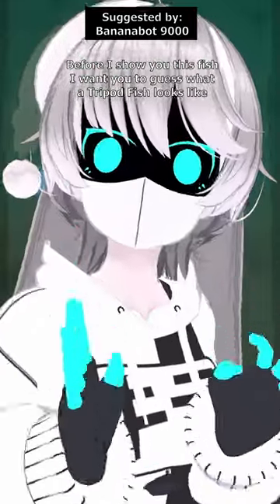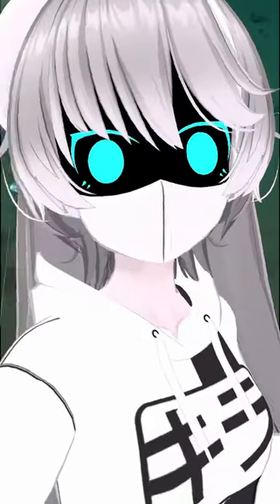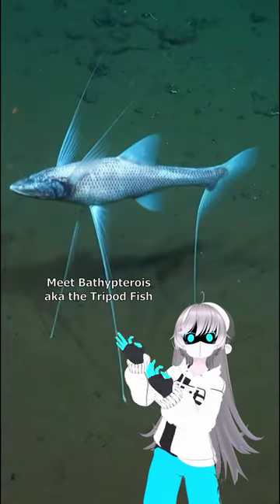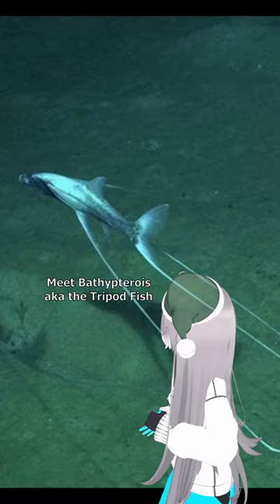Before I show you this fish, I want you to guess what a tripod fish would look like. Did you guess it would look like this? Meet Bathypterois, also known as the tripod fish. And boy are they strange looking.